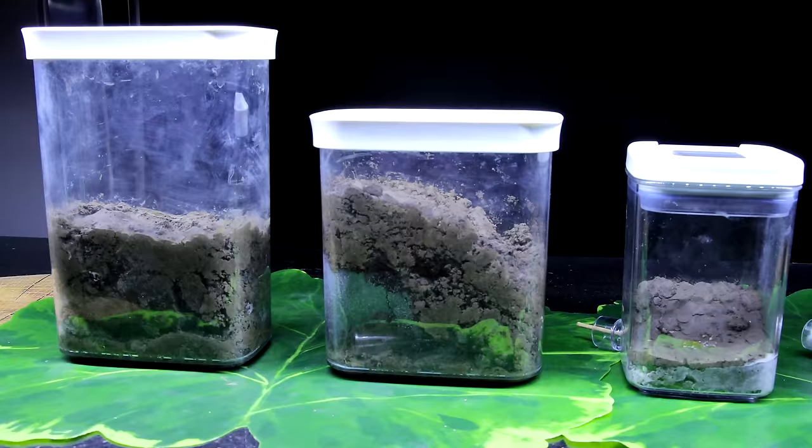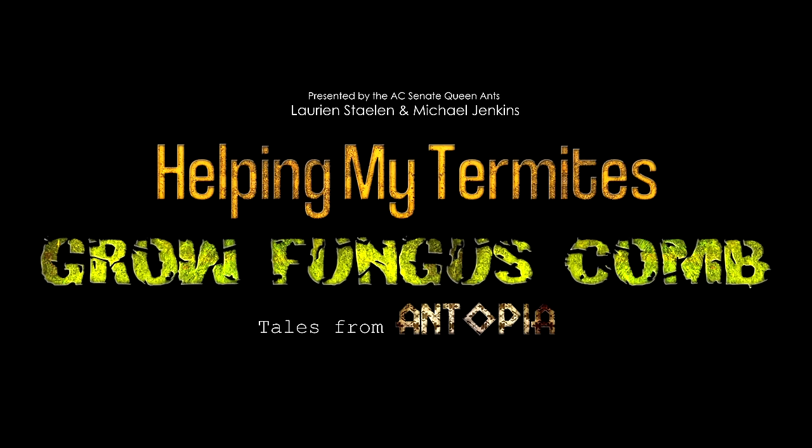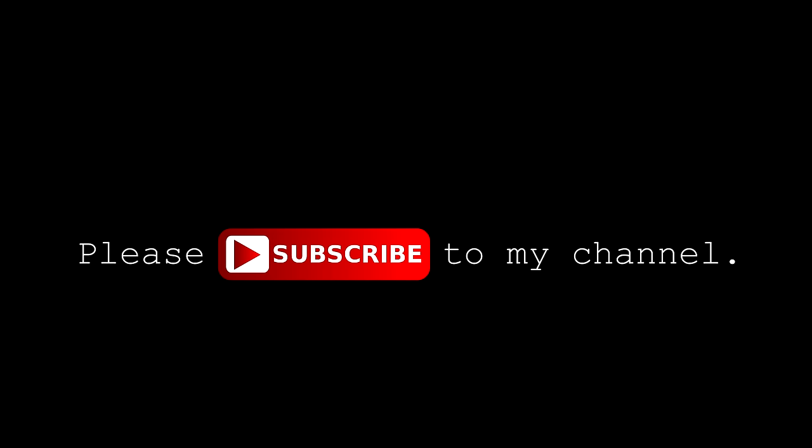And so AC Family, this was where the most epic story began. Welcome to the Ants Canada Ant Channel — Termite Edition! Please subscribe to my channel and hit the bell icon. Welcome to the AC Family. Enjoy!